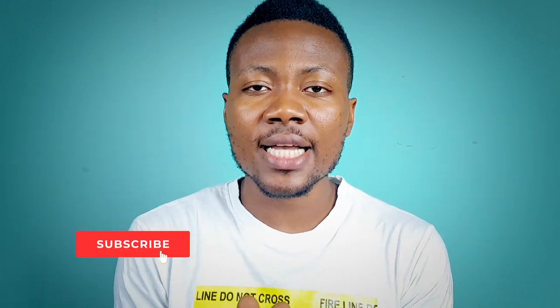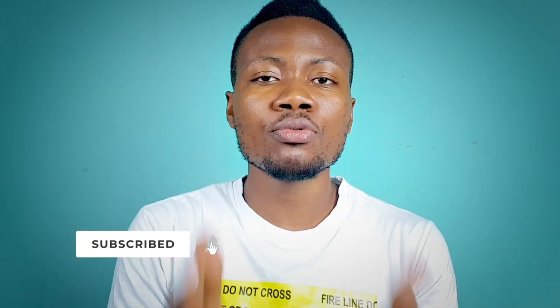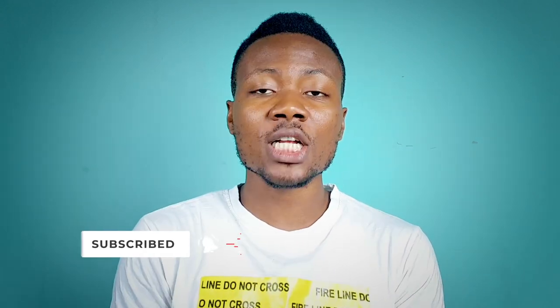Hey guys, if you are new here, you are so welcome. If you enjoy content like this, please subscribe to this channel and put on the post notification bell icon so that you will be notified the next time and every other time I post new content like this one.